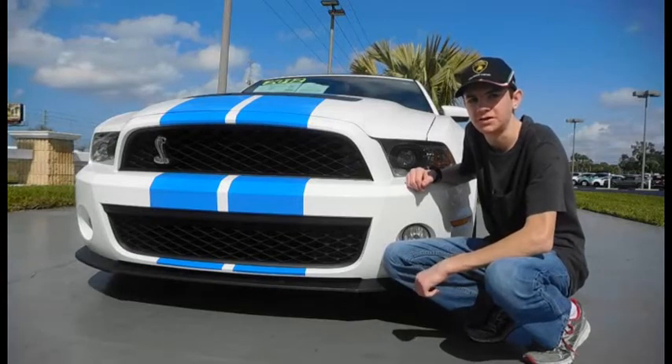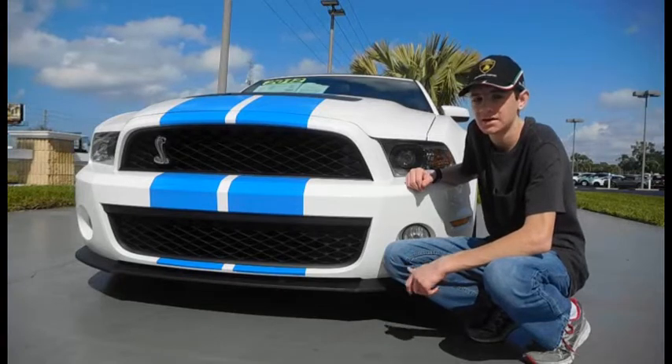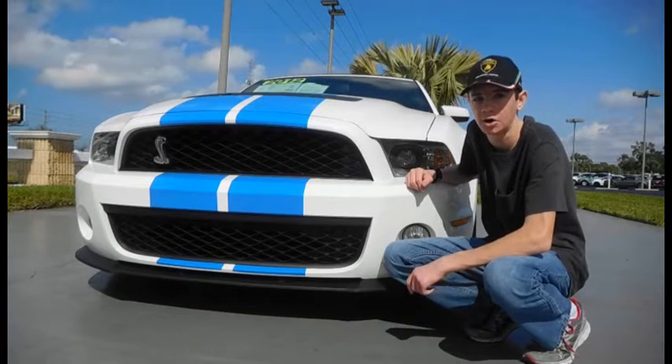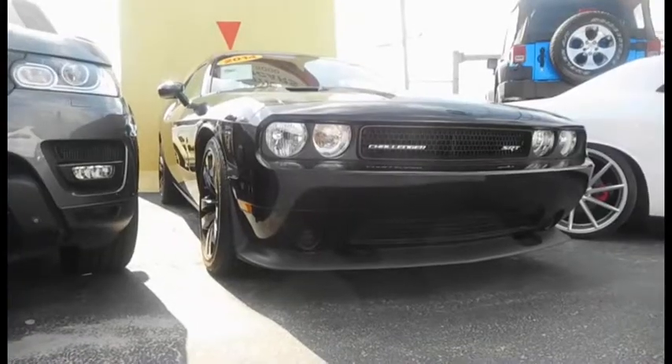When the Ford Mustang Shelby GT350 debuted in 1965, it quickly became a huge track success. Now it competes both on the track and in the car market, rivaling cars like the Corvette Z06, Camaro Z01, and Dodge Challenger SRT.